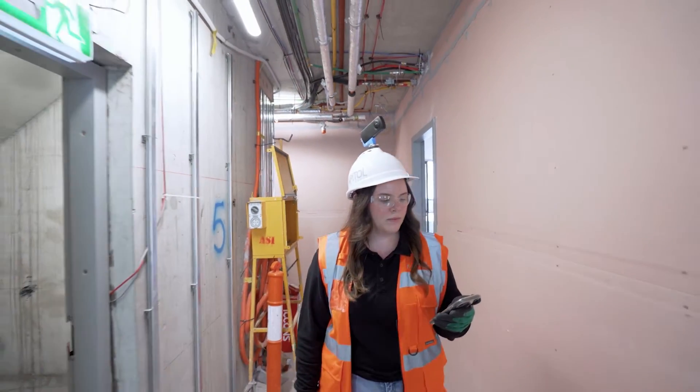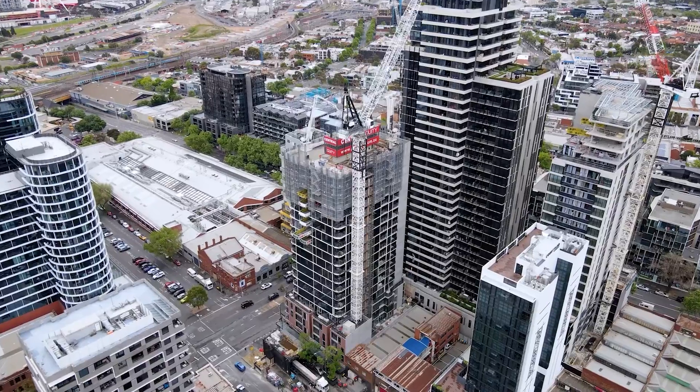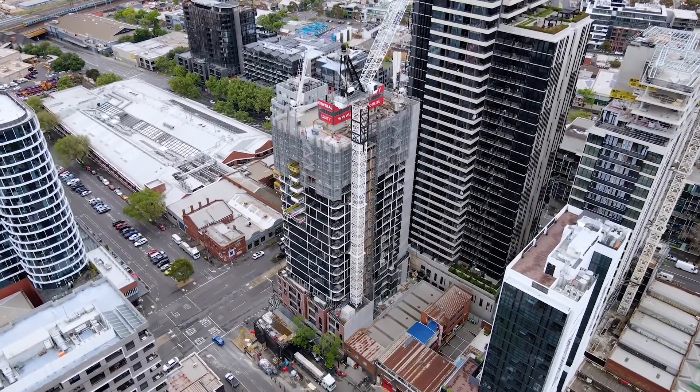We would definitely use OpenSpace to win projects, but more importantly to provide a real service to our clients. There is a commercial implication — it's not free — but we believe the value it adds to clients is significant. Taking them along the journey and giving them accessibility to their building afterwards, so they can go back and revisit things as they maintain their assets for the next 25 years — giving them that level of information would be gold if I was a client.